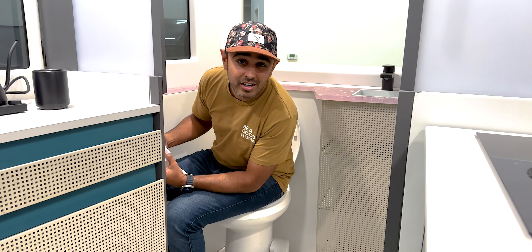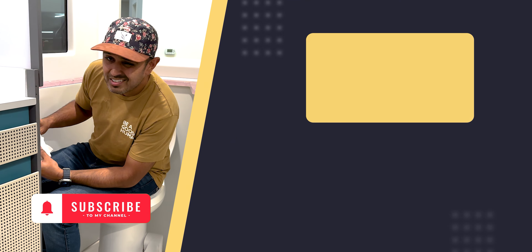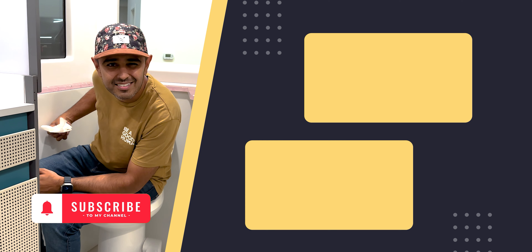About half of you are not subscribed to the channel, so please subscribe if you're enjoying this video. If you like the content, hit the thumbs up button.